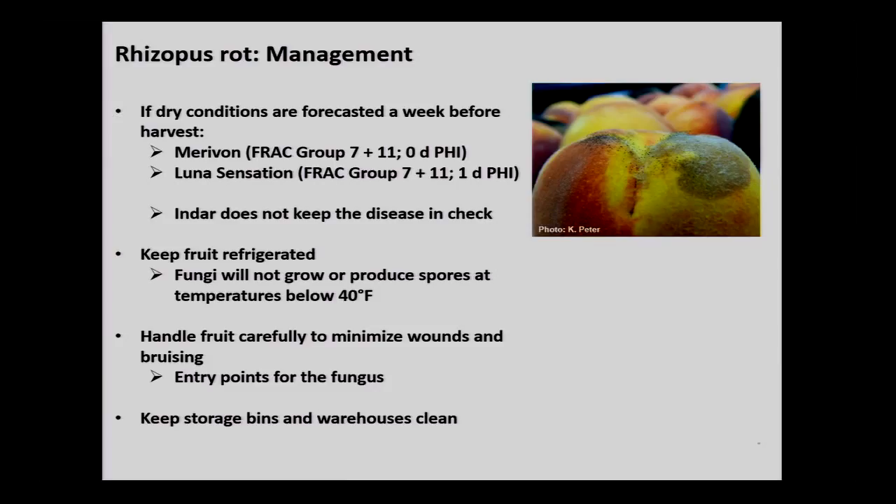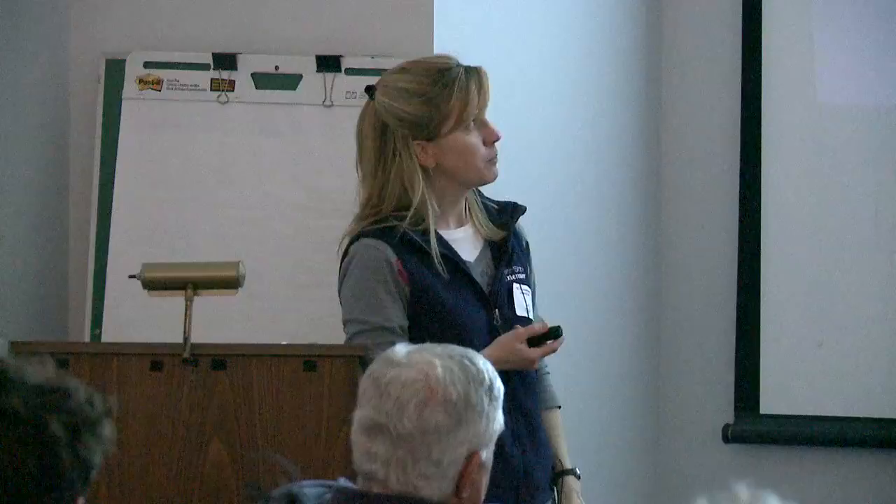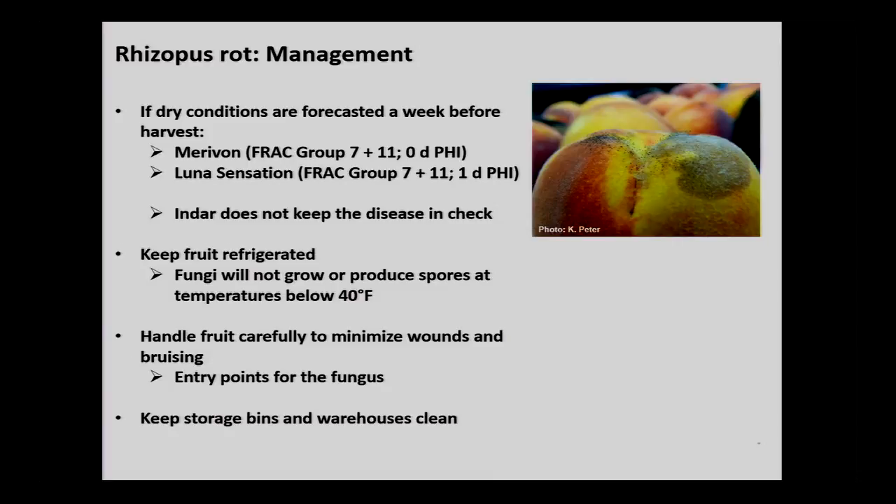For peach growers, I recommend keeping an eye on the weather leading up to harvest. In the week before harvest, I recommend either Marivon or Luna Sensation — FRAC code group 7 and 11 — these are labeled to manage rhizopus rot. What's not labeled for rhizopus rot? Indar. That's what I used, and that's what I learned. If it's really dry conditions, the dry weather kicking up spores makes for a really ideal situation for this disease.